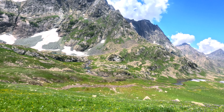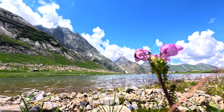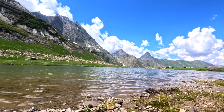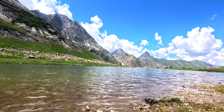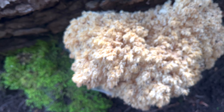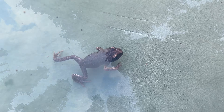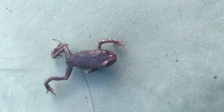Look at this beautiful valley and beautiful landscape. Look at this beautiful blueish color lake. You can also see the valley of flowers here. Like, share and subscribe to my channel.